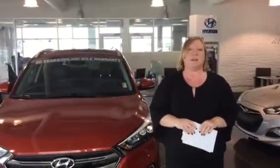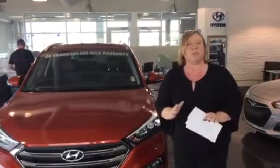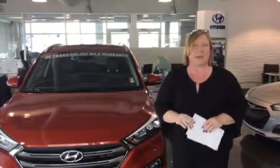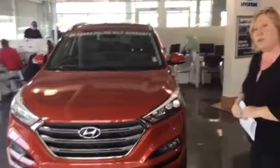Hi Claudia, Shannon Coward here at Tamron Hyundai in the heart of Hoover, Alabama. You inquired about the Tucson Eco. You didn't specify color or trim package, but I thought I'd show you this one on the showroom floor. Whenever we meet, we'll funnel that down and find out exactly what you're looking for. But this is going to give you a brief overview.